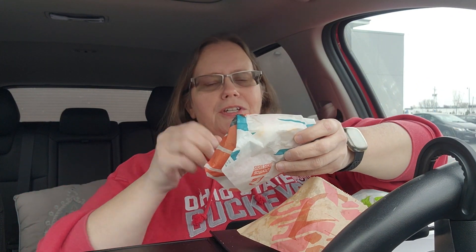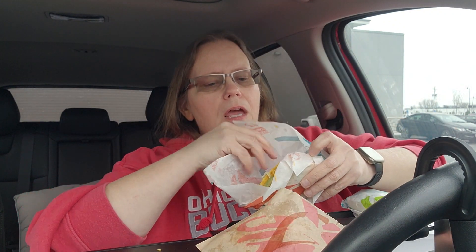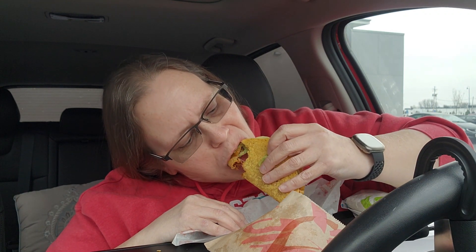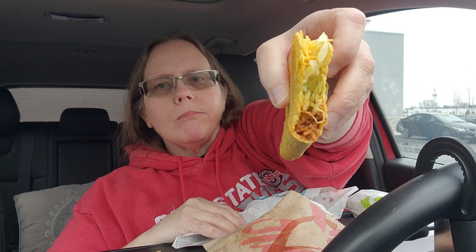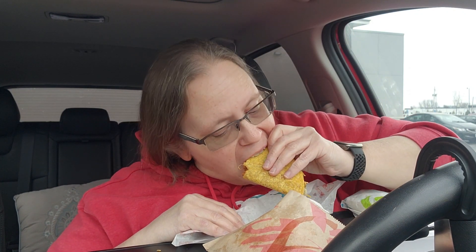Let's try the taco — we all know what the tacos taste like, but I gotta try it out. Getting cheese everywhere — that's what it is, that's how tacos are in a car. It's a plain classic taco. Without sour cream it's more like a seven out of ten for me; sour cream would bump it to an eight.